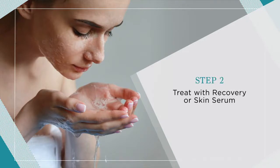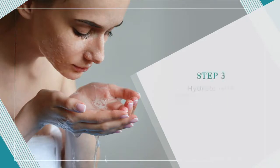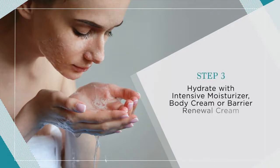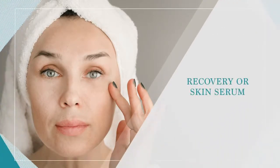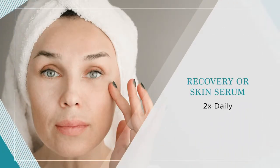Follow with our Intensive Moisturizer, Body Cream, or Barrier Renewal Cream, and apply as often as needed to calm the skin. Use Recovery or Skin Serum on cleansed skin at least twice daily until the skin is healed.